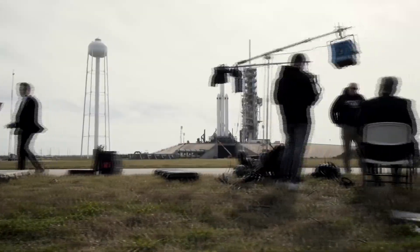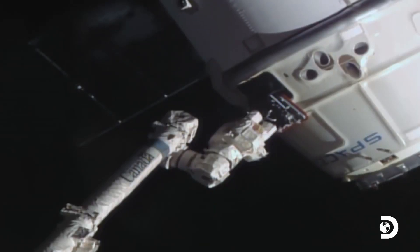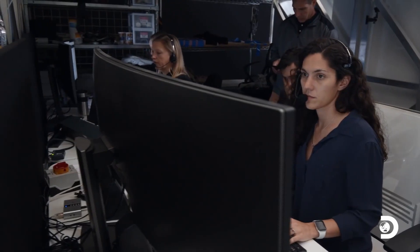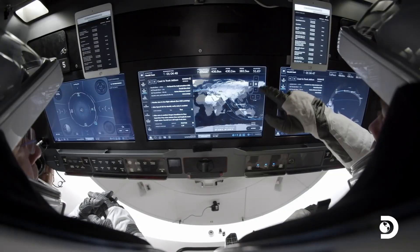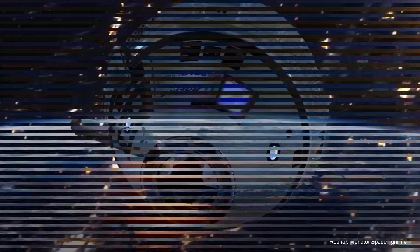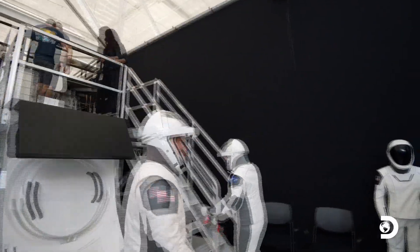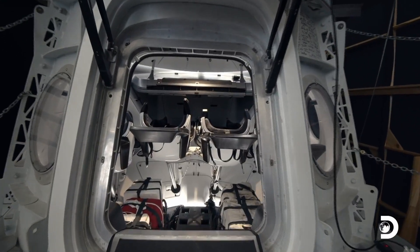SN16 will be the next Starship to undergo a high-altitude flight test, and is currently undergoing preparations next to Booster 2. Two SpaceX Dragon capsules are simultaneously docked with the International Space Station on the Harmony module. The Dragon Crew capsule docked with the ISS on 24th April following a successful launch the previous day. Both the Dragon capsule and Falcon 9 rocket on Dragon Crew 1 were reused for the first time on a mission to the ISS. The Crew 2 members consist of four veteran astronauts who will conduct science and maintenance for six months aboard the ISS.